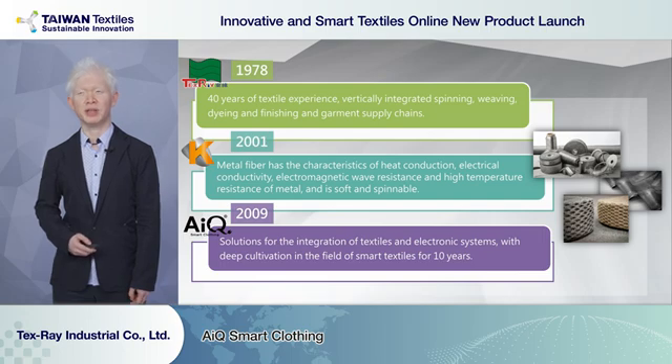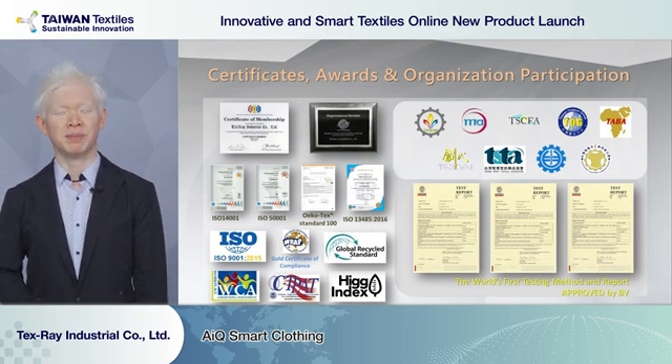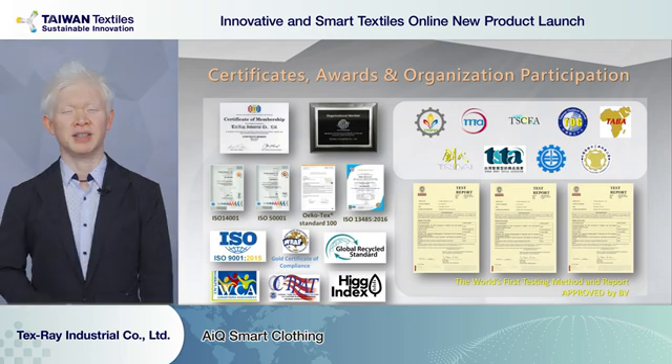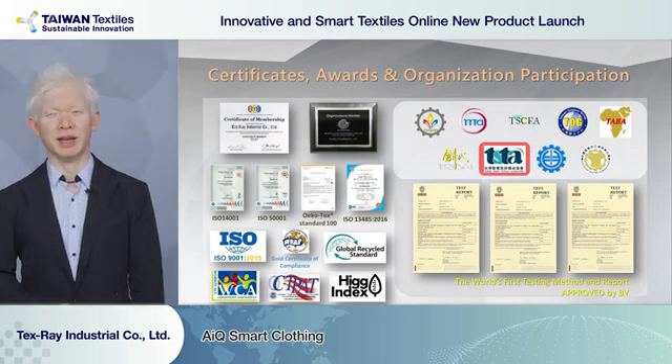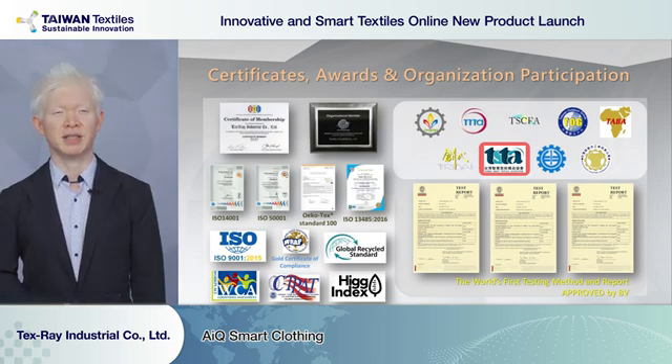We have been working in this field for more than 10 years. To live up to the high quality standards of our customers, we set up a quality system to fulfill their different needs. To stay informed of the newest information, we also joined different institutes around the world, including AATCC, ASTM, and various groups in Taiwan. Most importantly for today, we are part of the Taiwan Smart Textile Association.